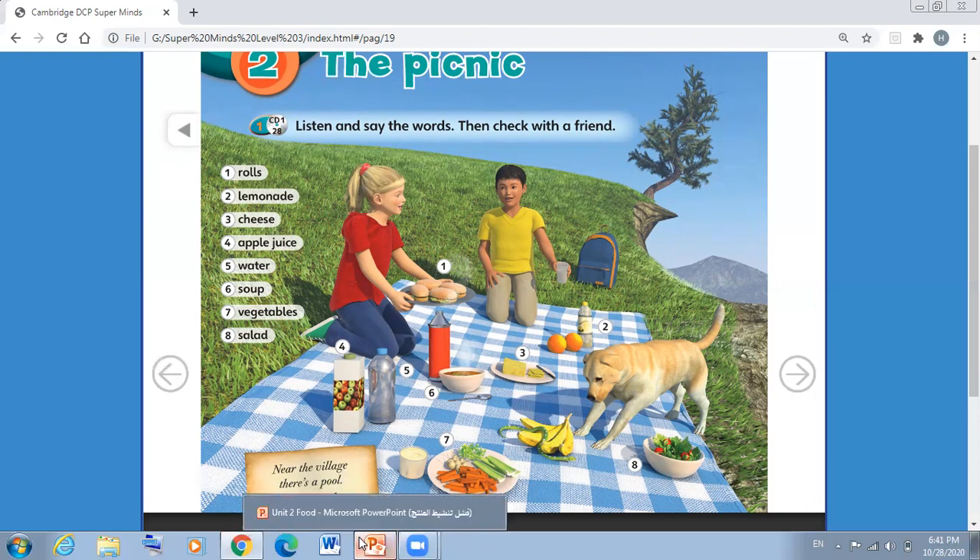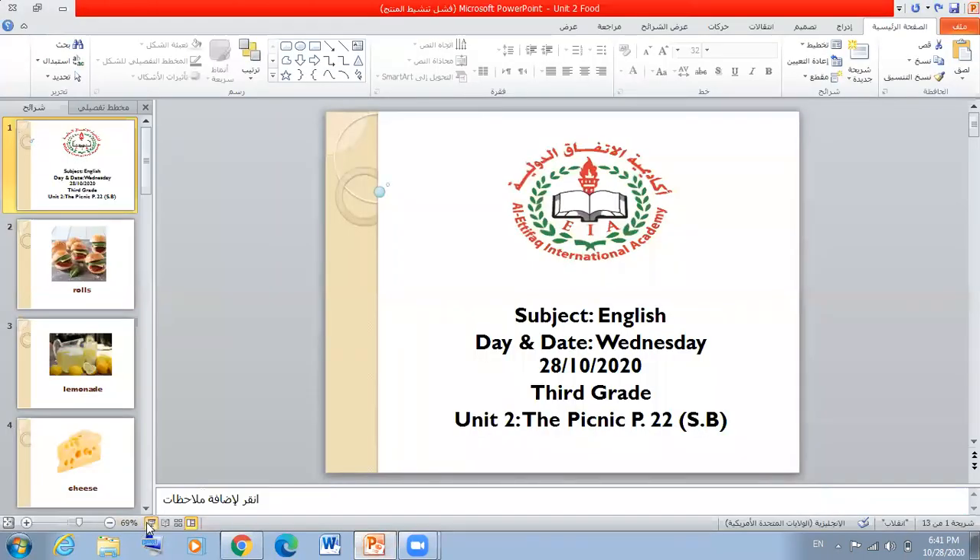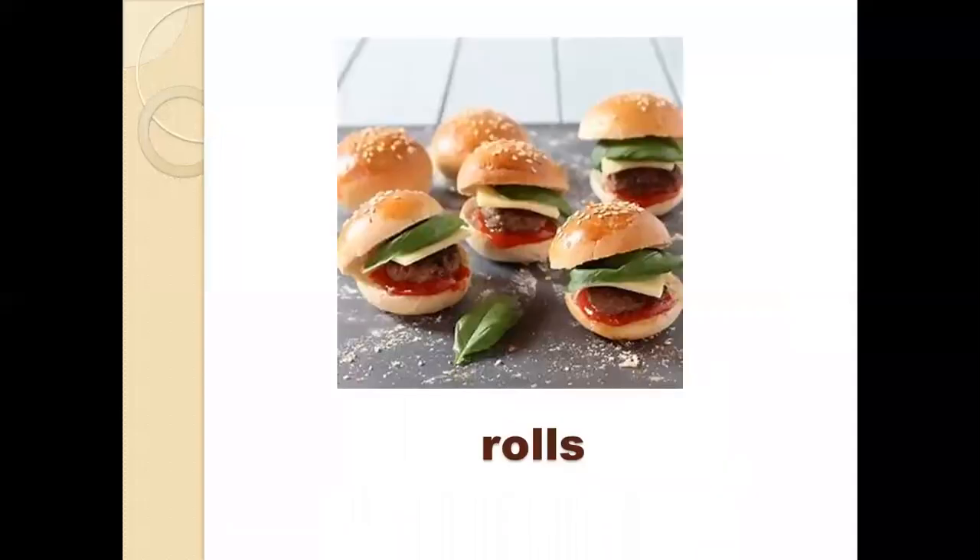Now we're going to talk about the words. The first word we have is rolls. As you can see in the picture, rolls are pieces of bread. Inside the bread we can have cheese, chicken, or anything. So these are rolls.